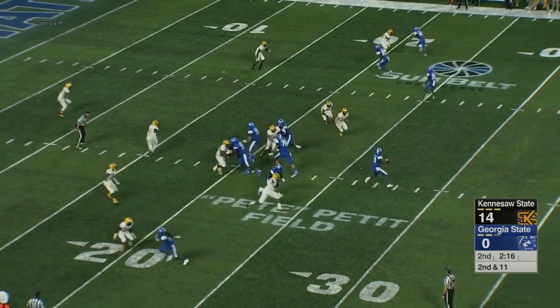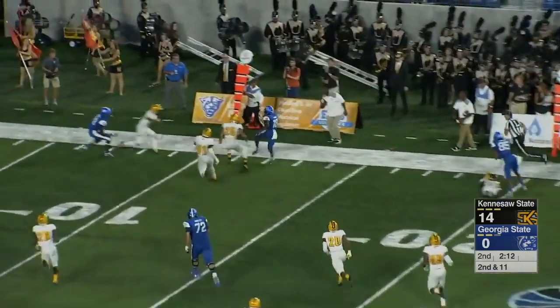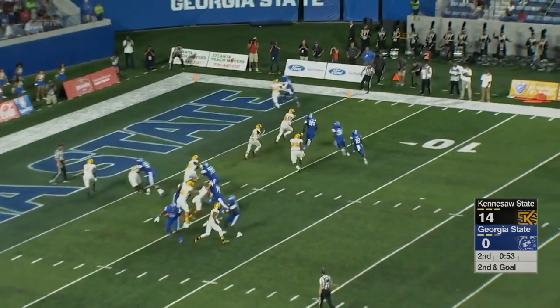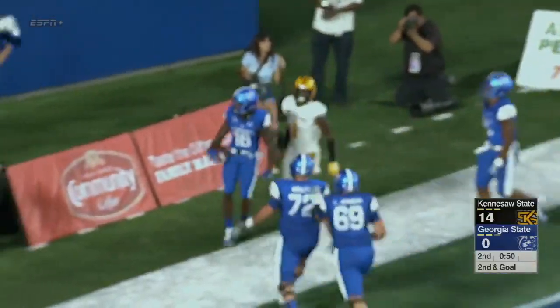Empty backfield set. They whip it out there, complete to Hart. He got a block by Owens, and Hart just shy of the first down. Second and goal from the four. Penny Hart into the end zone with the touchdown — Penny Hart on the jet sweep.